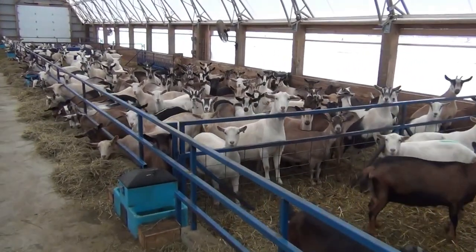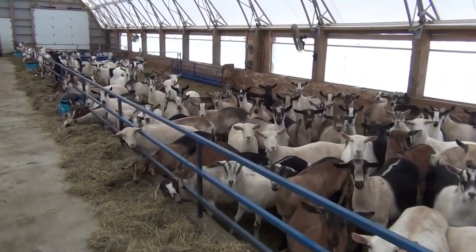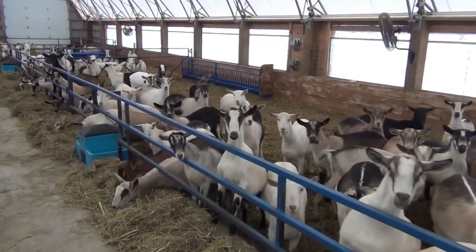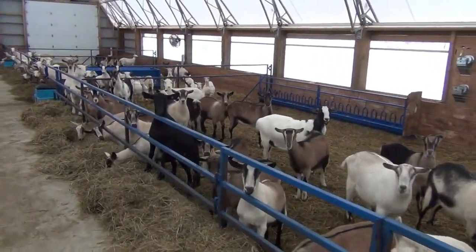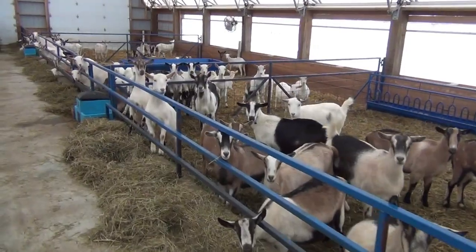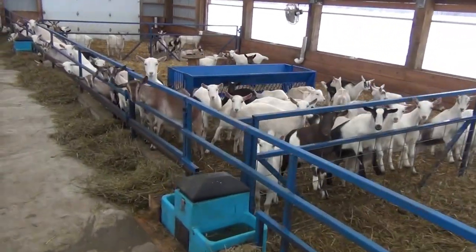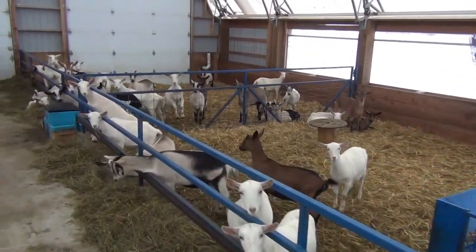That's why we went with a white tarp — we get the brightness, especially when it's sunny, and it helps in that way. You don't need to ventilate the barn more than you would with a traditional wood barn. That's why we have some curtains on the wall so we can open them.